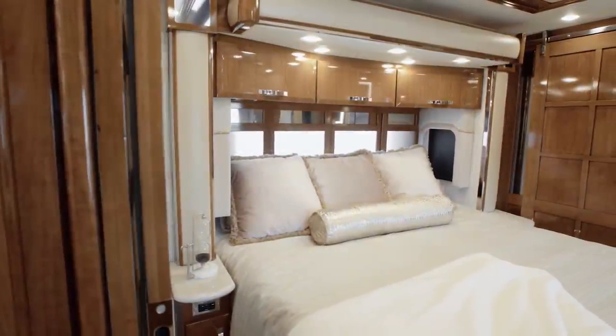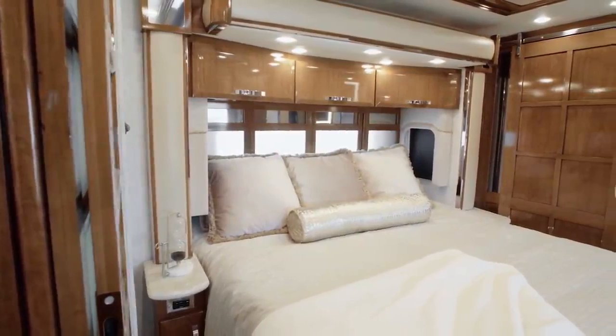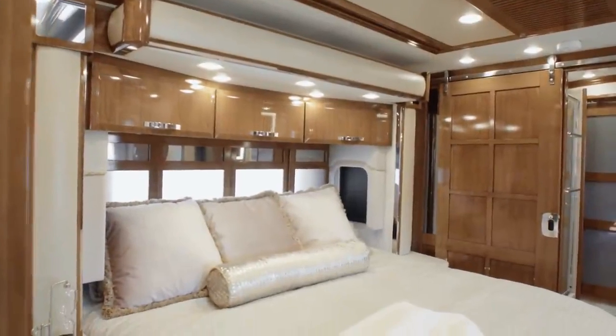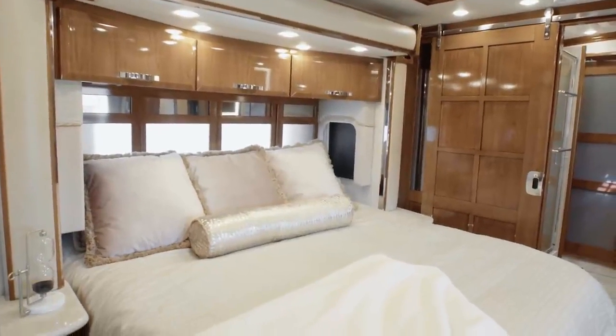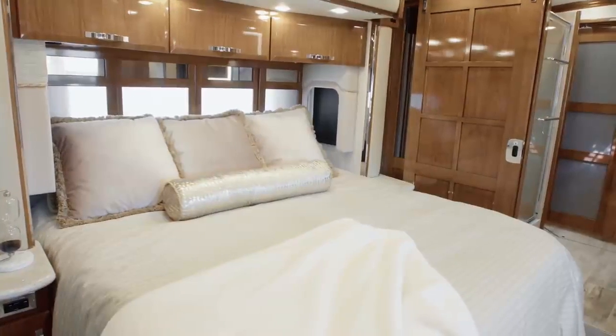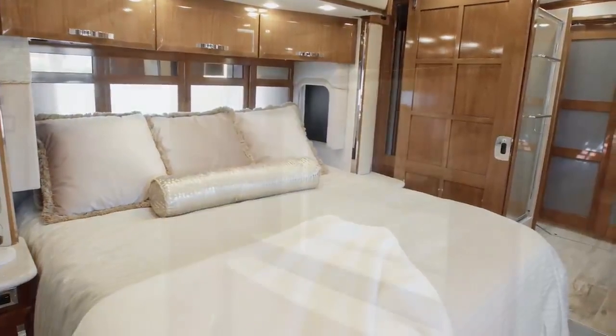Next, we step into the King Air Master Suite, which is tucked away behind a sliding door. Sweet dreams come courtesy of the exceptionally comfortable king-sized Sleep Number adjustable mattress, which is accompanied by a goose-down comforter.